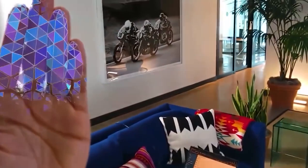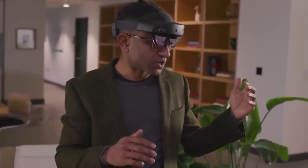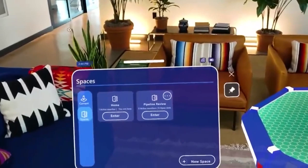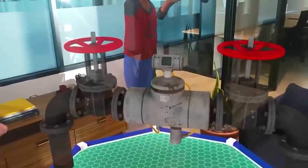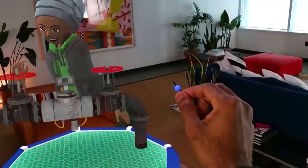Another use for mixed reality that became especially relevant when people couldn't see each other because of the pandemic was meetings and video calls. With Microsoft developing Microsoft Mesh, having meetings with office mates just became better, as you are not limited to just a 2D presentation where only one person can present and interact. Now people can bring out 3D objects and everyone in the meeting can interact with them and view the object from any angle.